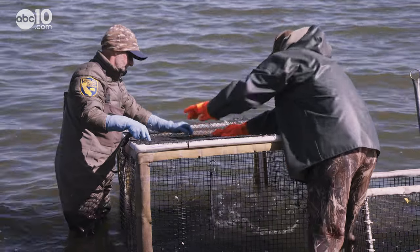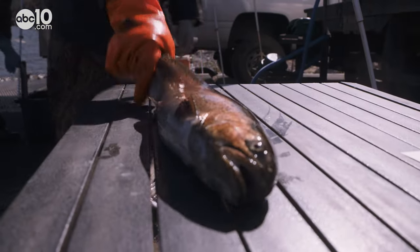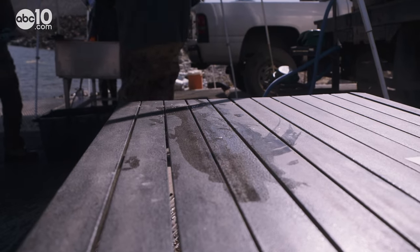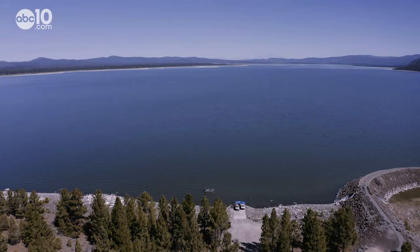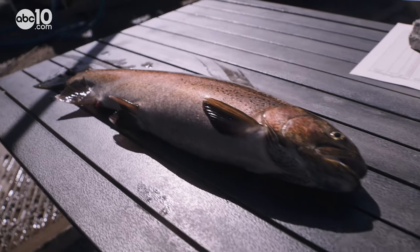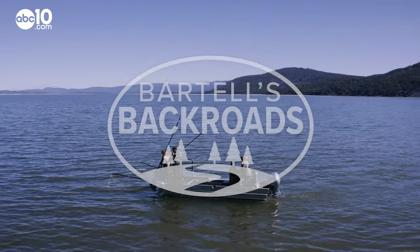Thanks to many years of management, the population has not only rebounded — they've become abundant enough to open up a fishing season. Today, Eagle Lake trout is one of the most coveted trout in California, bringing anglers from all over the world to Eagle Lake. It's one of the best trout you'll eat — really comparable to a salmon or steelhead from the ocean. From the alkaline waters of Eagle Lake, I'm John Bartel. Hope to see you on the back road.